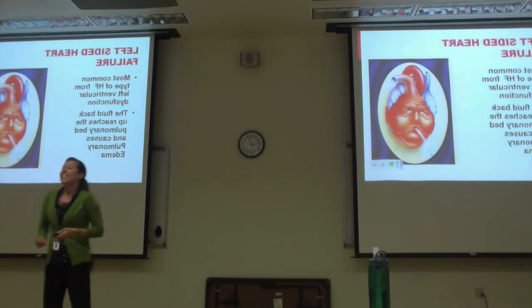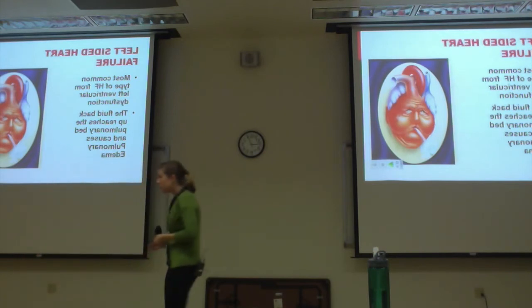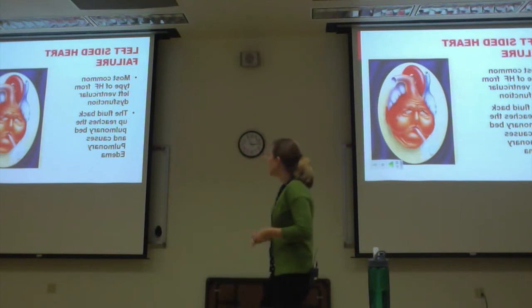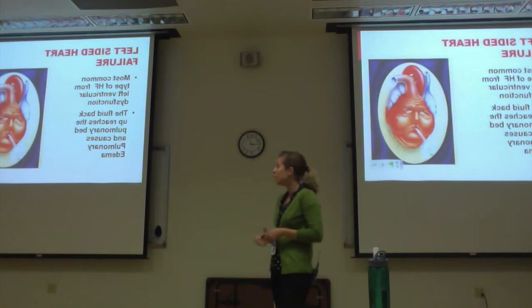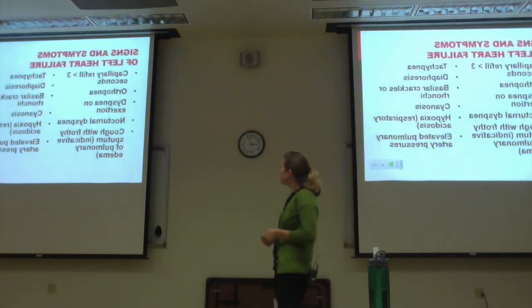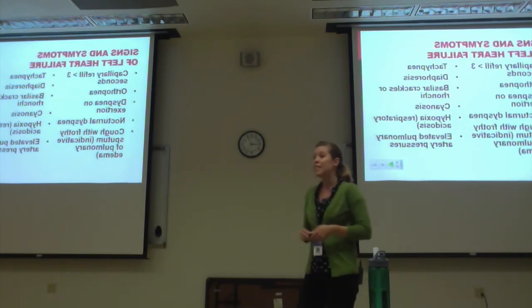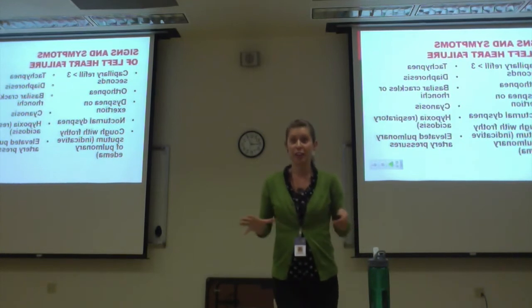Left-sided heart failure is the most common type of heart failure. The fluid backs up and reaches the pulmonary bed, causing pulmonary edema. Symptoms include increased capillary refill time, orthopnea, and dyspnea on exertion — which we saw with Mr. Fullhart.